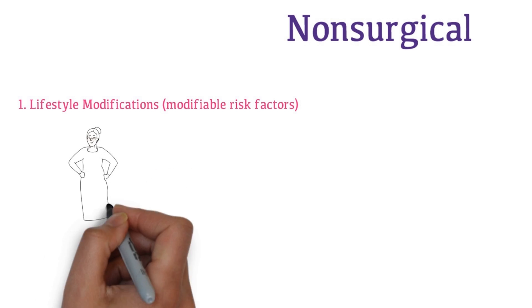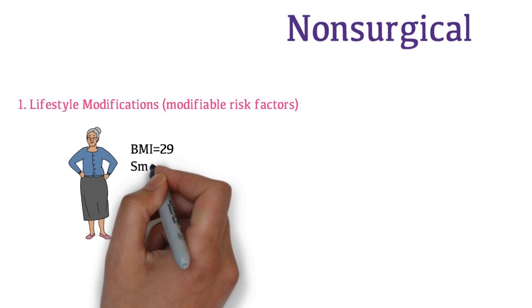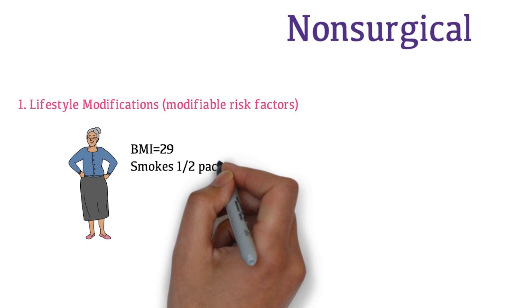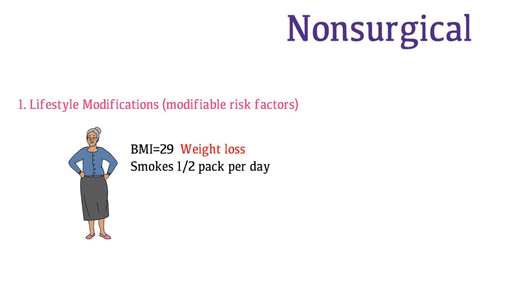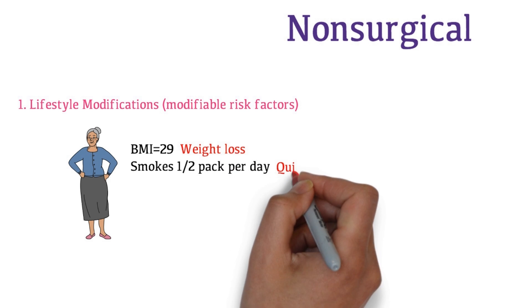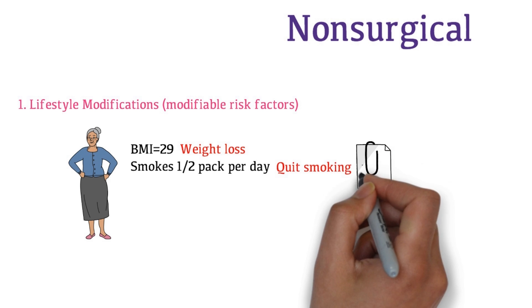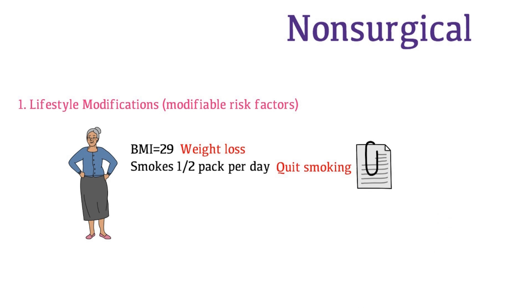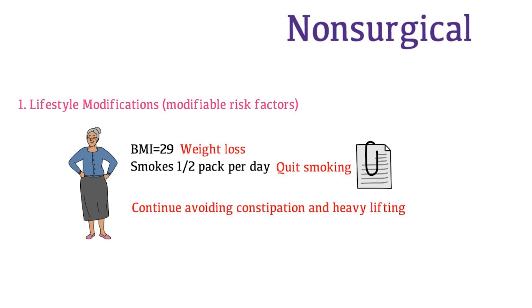Let's start with lifestyle modifications. Mrs. Watson's modifiable risk factors include an elevated BMI of 29 and smoking half a pack per day. You advise her to lose weight and assess her readiness to quit smoking. She would like to try quitting, and you provide smoking cessation resources. You also advise her to continue avoiding constipation and heavy lifting.